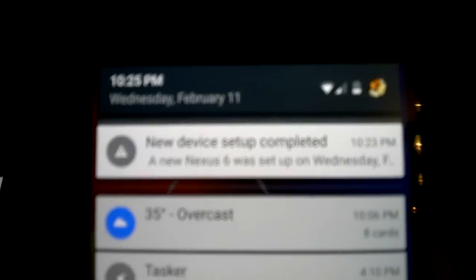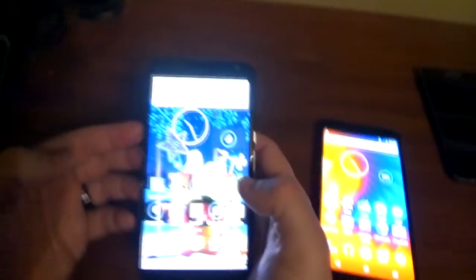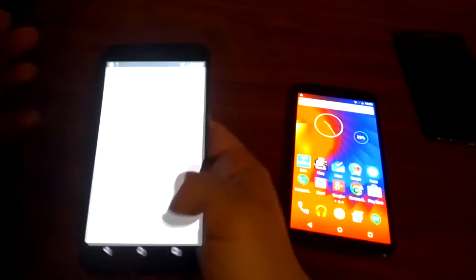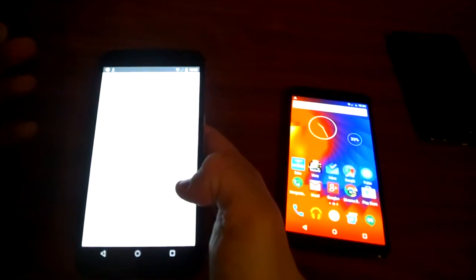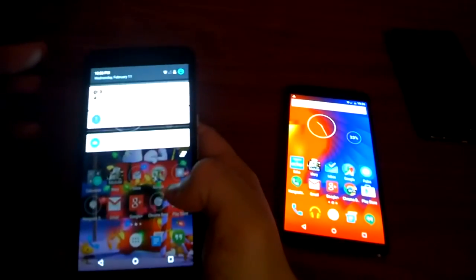Fast forward a little less than five minutes, and I got a notification on my old Nexus that the device setup was completed on the new one. Right away I can see that my widgets are in the same places, and much like iOS, the applications are in the same spots that I had on my other device — they just haven't been downloaded yet.